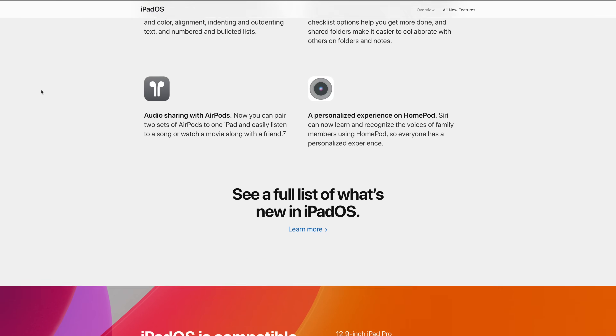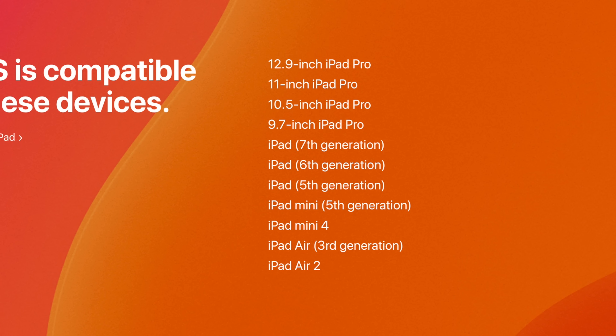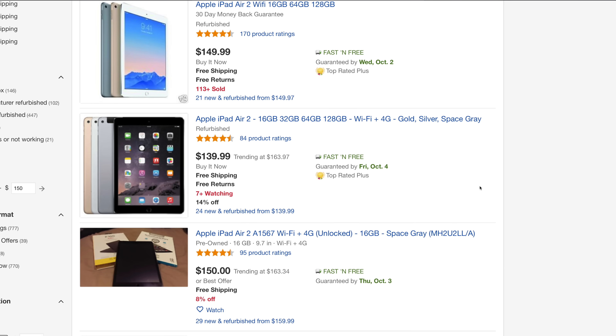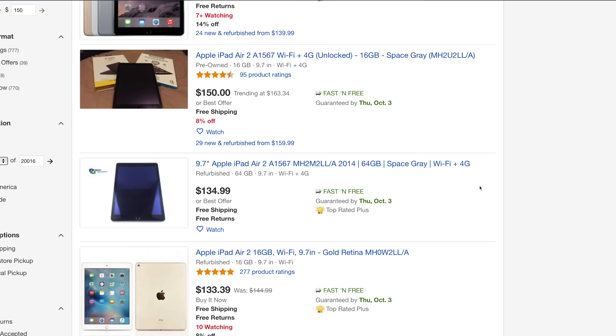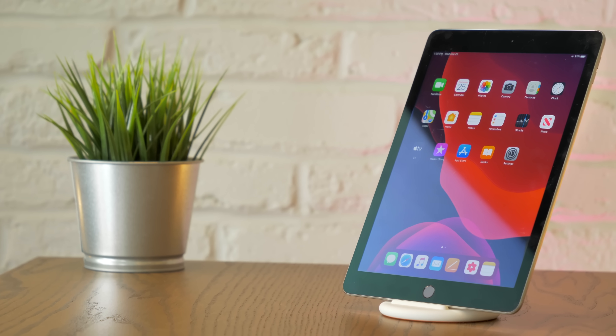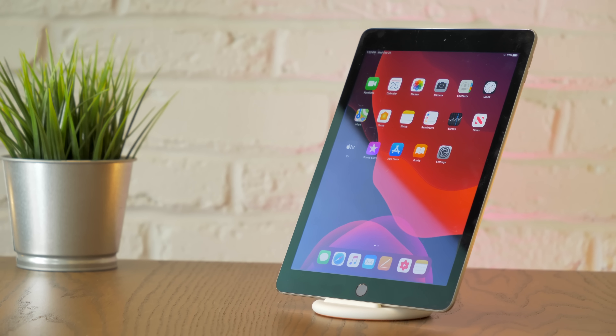At this point we only have $150 left to spend on an iPad, and that's where the experiment gets a little tricky. The oldest iPad to support iPadOS is the iPad Air 2, which should be fine for our basic purposes, but most units I found for less than $150 had only 16GB of storage, which is definitely not going to cut it. After a bit of hunting, I settled on this Space Gray 64GB model that I negotiated for $155, bringing the total for all three devices to $505.